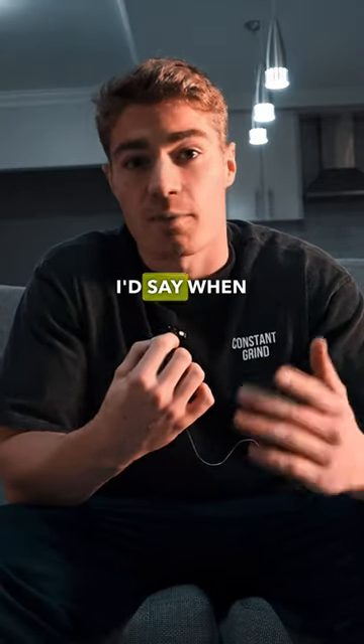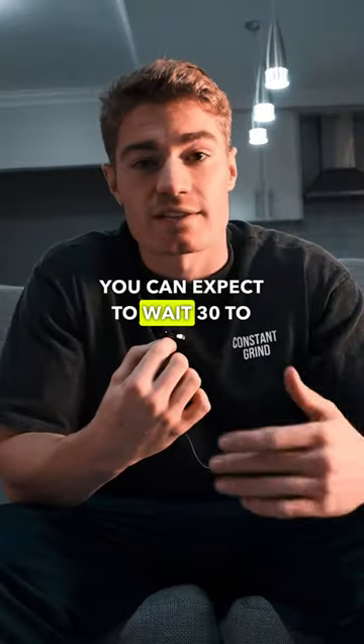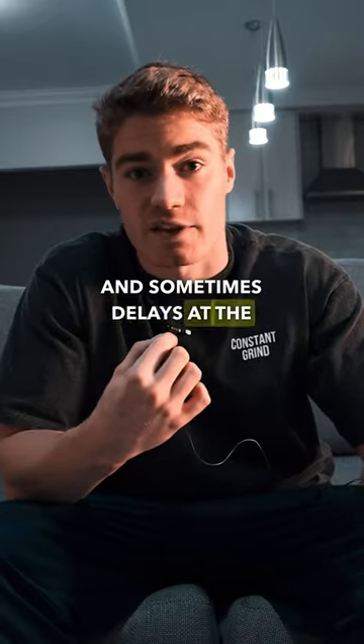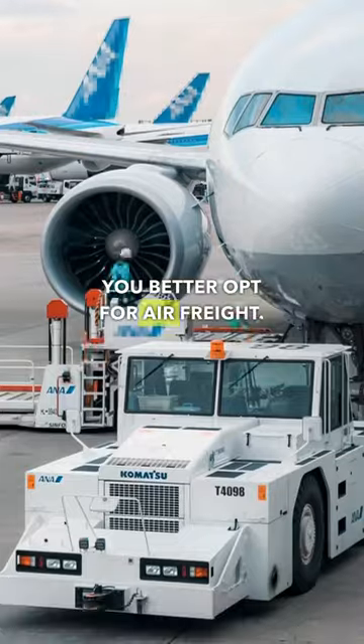The only con I'd say when using this method is because this is sea freight, you can expect to wait 30 to 60 days and sometimes even longer due to travel time and sometimes delays at the South African ports. So if you need your goods ASAP, you better opt for air freight.